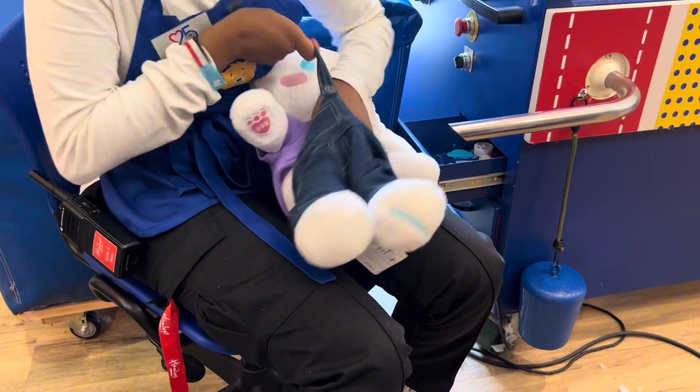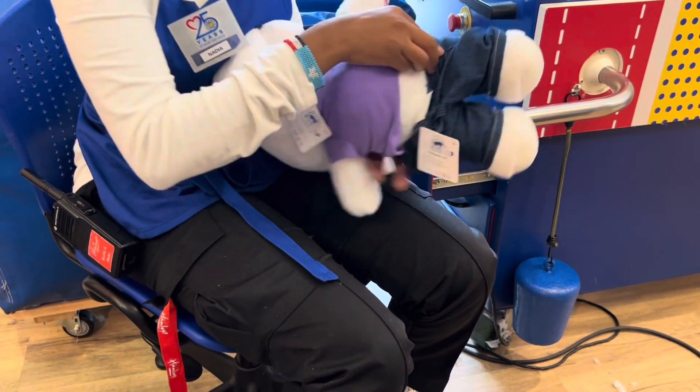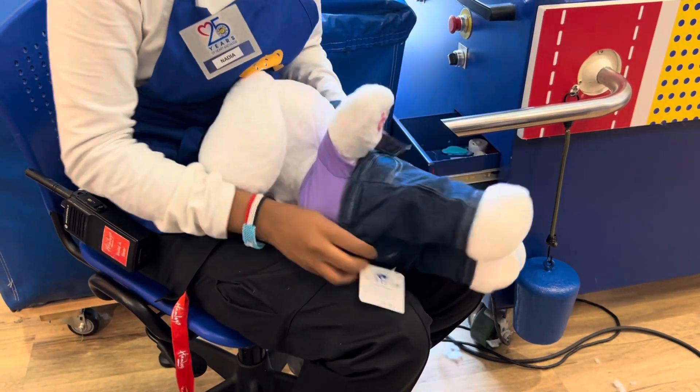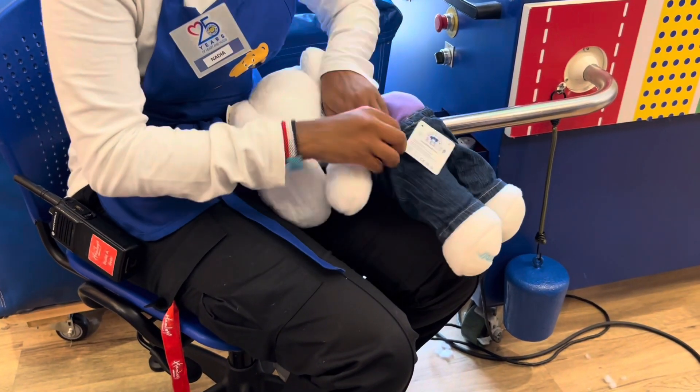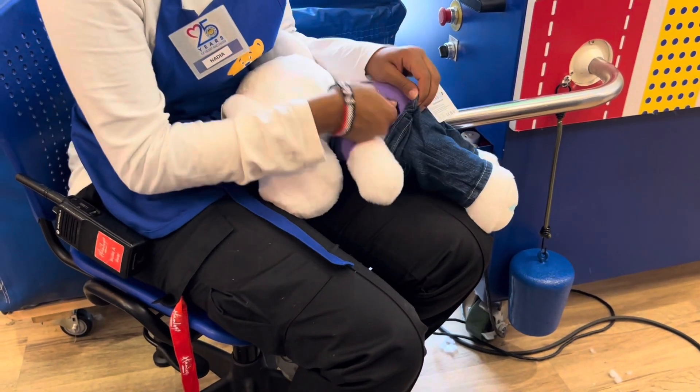Here she started to add the overalls on. We also bought another set of clothes — it was like a black and white heart shirt but I made it into a jumper for her and I put it on when I got home.